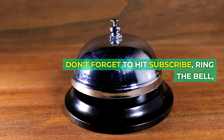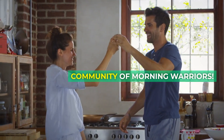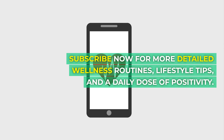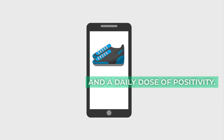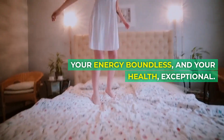If you found value in this routine, don't forget to hit subscribe, ring the bell, and become a part of our community of morning warriors. Subscribe now for more detailed wellness routines, lifestyle tips, and a daily dose of positivity. Until next time, may your mornings be bright, your energy boundless, and your health exceptional.